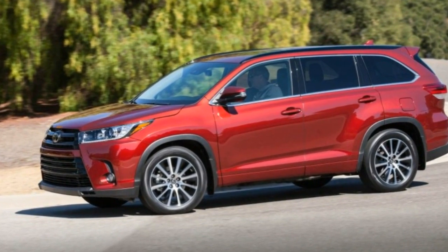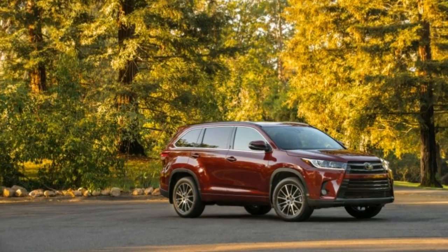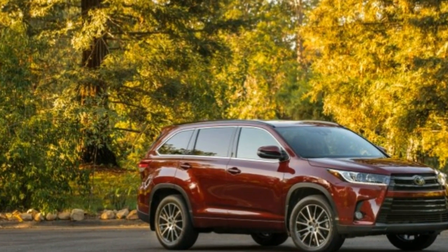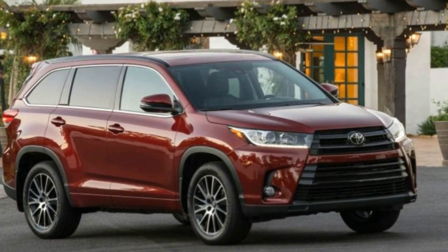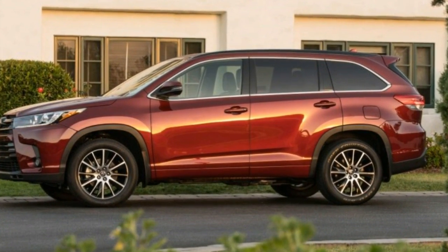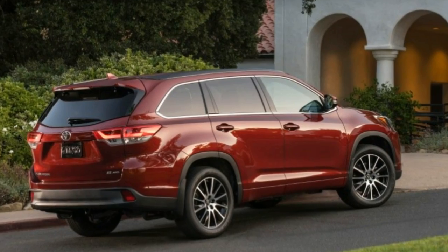If the automobile market were a neighborhood potluck, Toyota would always be invited. It may not always serve the spiciest or most interesting dishes, but what Toyota brings to the party usually satisfies the masses. And the refreshed 2017 Highlander and Highlander Hybrid are the baked chicken and mashed potatoes of the automotive world.